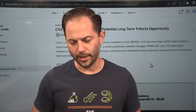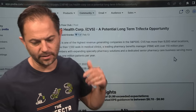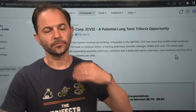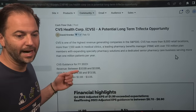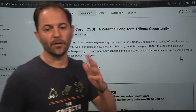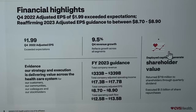We're in the Cash Flow Club right now and we think this stock is a long-term trifecta opportunity. The company has reaffirmed guidance for 2023 — we're almost halfway through the year. They beat expectations but the stock fell anyway. Guidance is revenue between $333 and $340 billion, cash flow from operations about $13 billion, and CapEx about $3 billion.